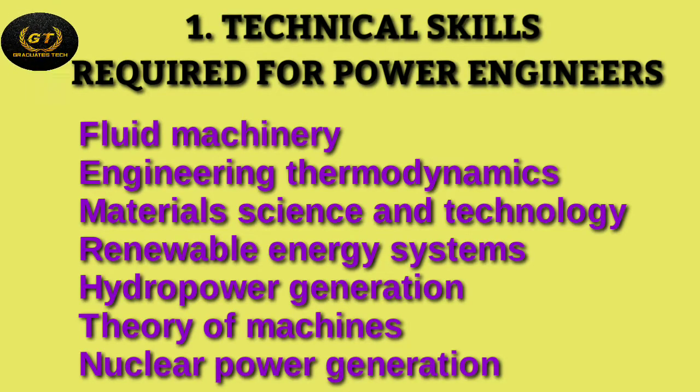The first category of top skills for power engineering graduates is technical skills. These include fluid machinery, engineering thermodynamics, material science and technology, renewable energy systems, theory of machines, hydro power generation, electrical machines, heat transfer, digital electronics and integrated circuits, and so on.